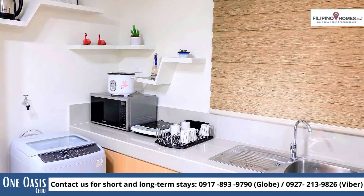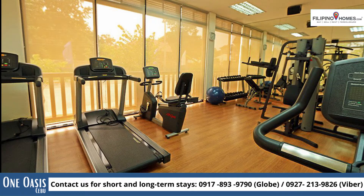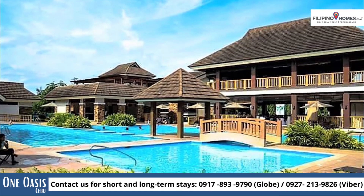One Oasis Cebu has several pools for the young and the young at heart, a gym to keep you fit, and a huge open-air lounge area for you and your guests.